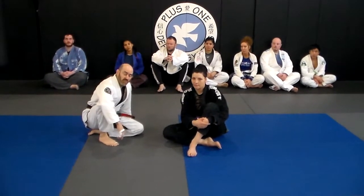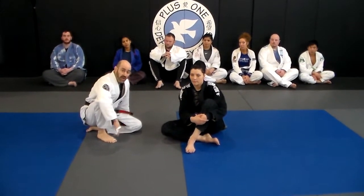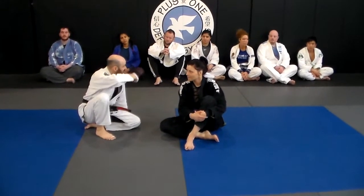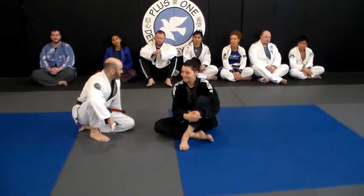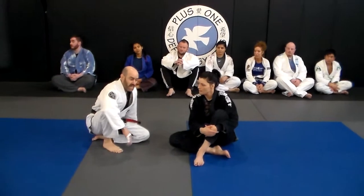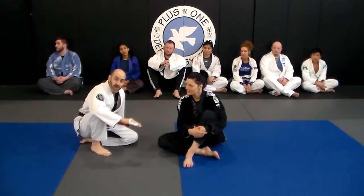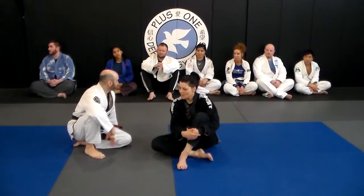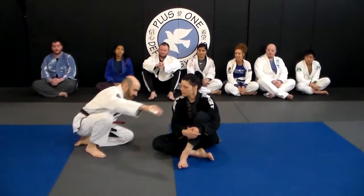This is not a position that you're going to find yourself in often. However, this is from a few hours back. Justin back there was in class early in the morning. This is a little later in the morning, and he was rolling with Dave, and they got into this position. I was like, go ahead and do the rolling back take — needed to show him the rolling back take. So this is that rolling back take, because this is what wound up happening.